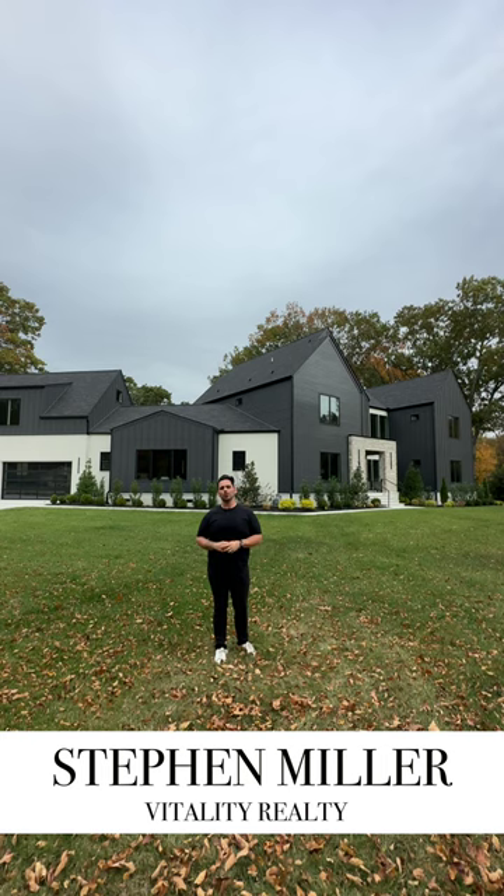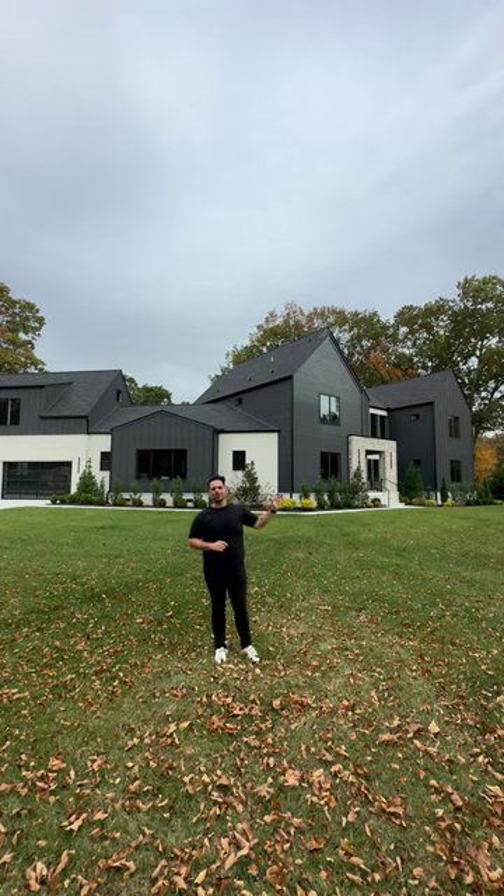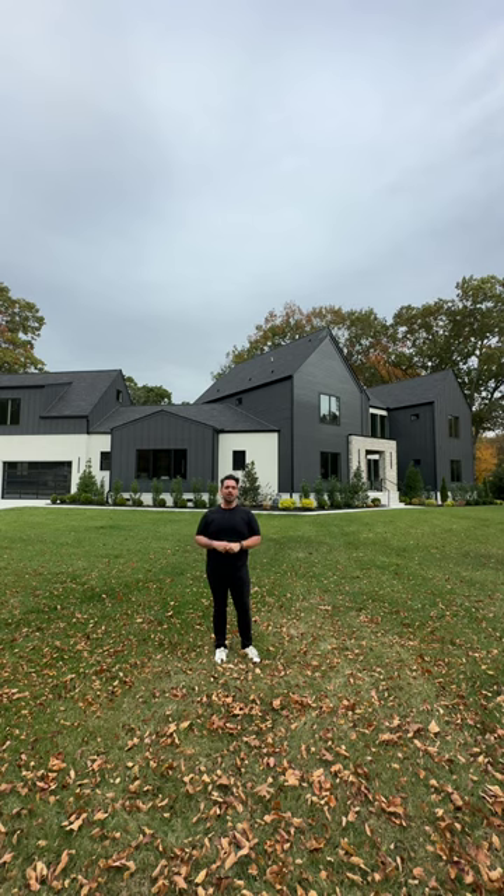What's up beautiful people, I'm Stephen Miller with Vitality Realty here in the Nashville area, and today I get to show you guys this absolutely gorgeous new build in the West Mead area of Nashville. I do videos like this every week, so make sure you're following along. And if you're thinking about buying or selling a house here in the Middle Tennessee area, I'm your guy.